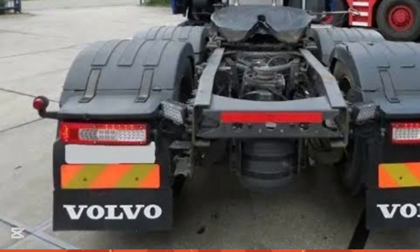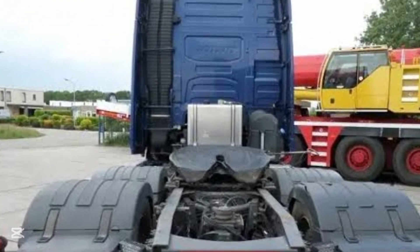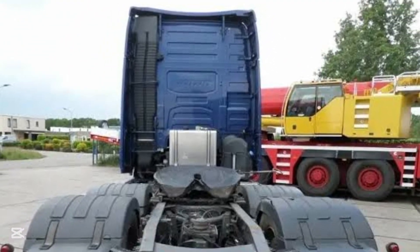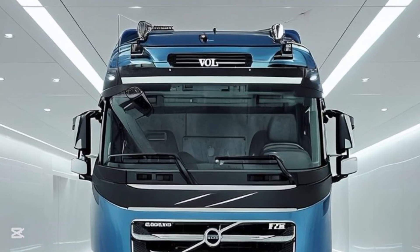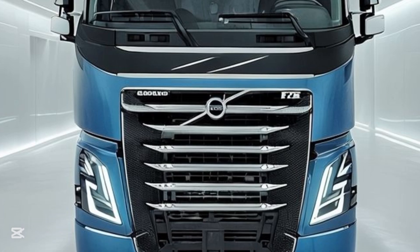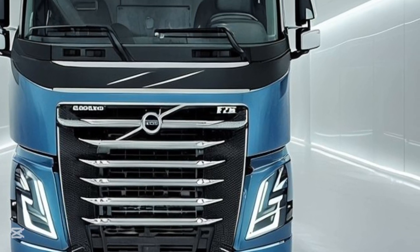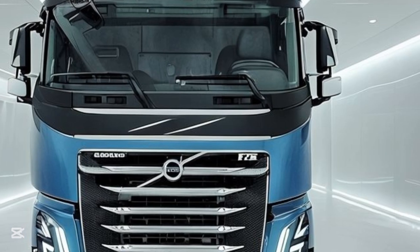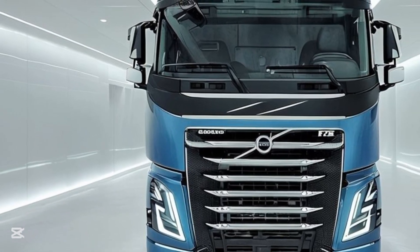Inside the cab, comfort meets cutting-edge convenience. Hidden beneath the dashboard is a biometric start system, using fingerprint scanning for security. The zero-gravity seats feature micro-adjustable air pockets that automatically shift to prevent fatigue during long drives. And to top it off, the cabin has an active noise cancellation system, keeping the interior whisper quiet, even at highway speeds.